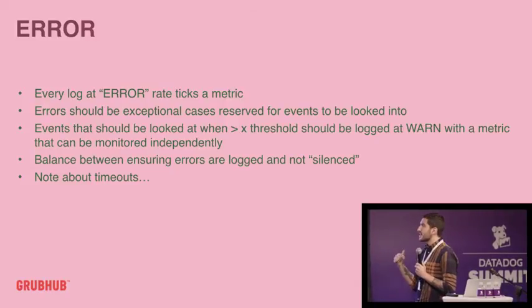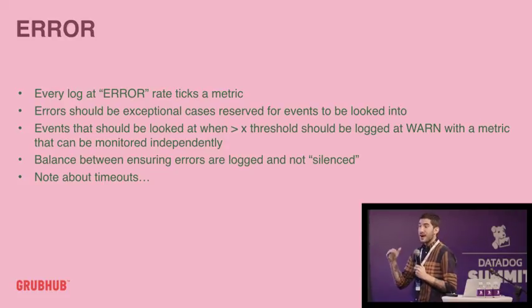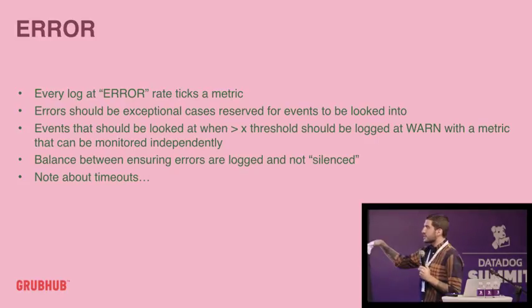For other events — like if we see a large increase of bad user input, which might be a client-side bug — we look at those independently. We say: where you would have logged this at an error, log it at a warning and take an independent metric for that. Maybe 1,000 errors a minute is really bad, but 1,000 bad user inputs a minute could be a scraper or bad bot traffic — maybe we should get a warning or open a ticket, but it's not something someone needs to look at immediately. There's always a balance between ensuring errors are logged and not silenced — people hear these rules and say 'cool, I'll never log anything at error,' and you have to say no, please log things at error, but only if they're important, actionable, and someone should actually look into them.